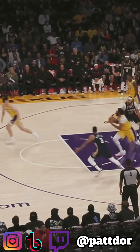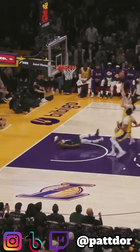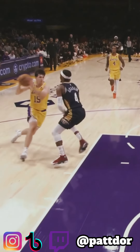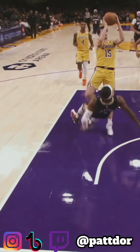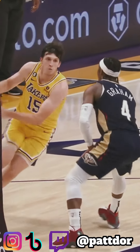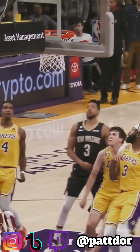Good hands by Westbrook to get the steal and start the break, but watch this charge by Graham. This is a tricky play to make defensively, because either you're going to guess right or you're going to guess wrong, and sometimes the ref may not be on your side to blow the whistle. But if you're going to end up guessing, usually guess middle, because that's what players like to counter towards.